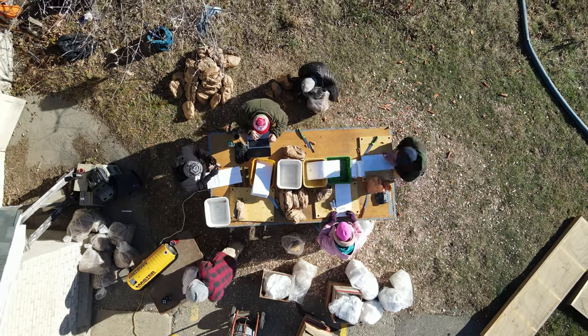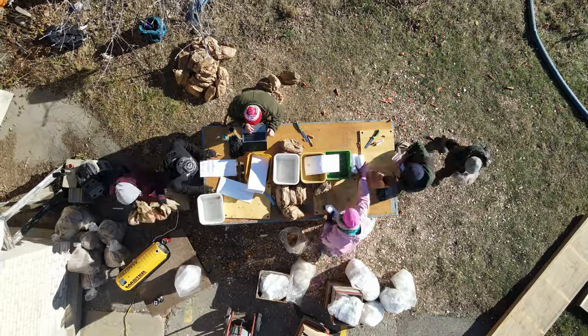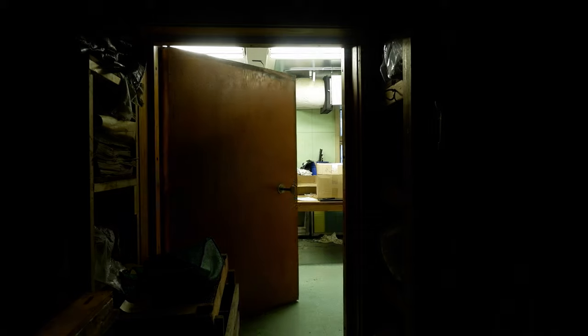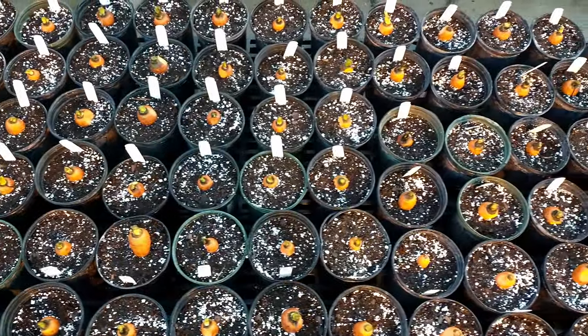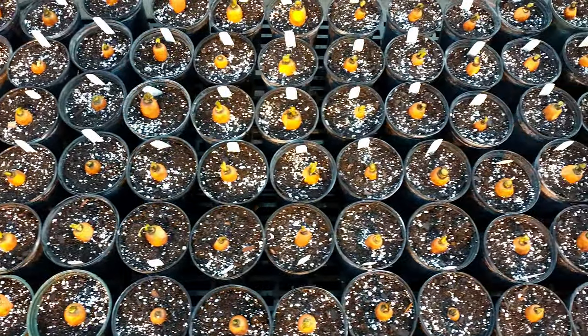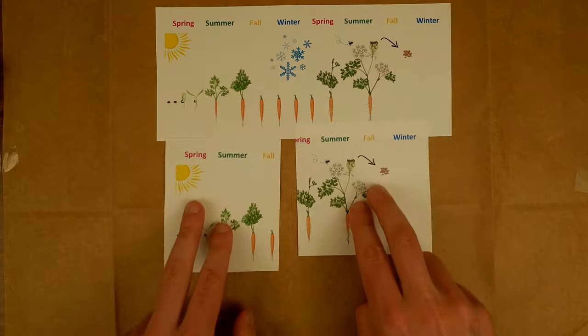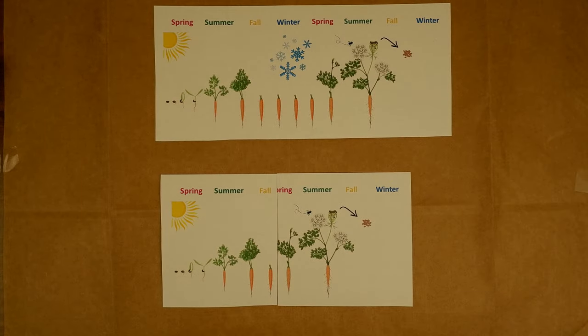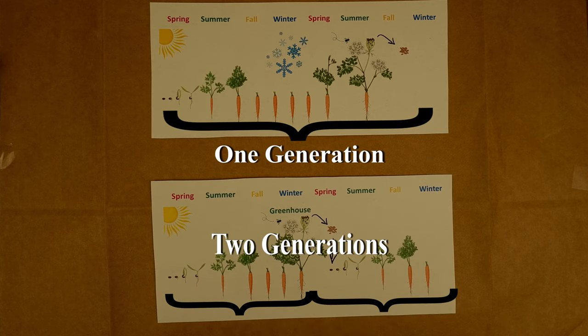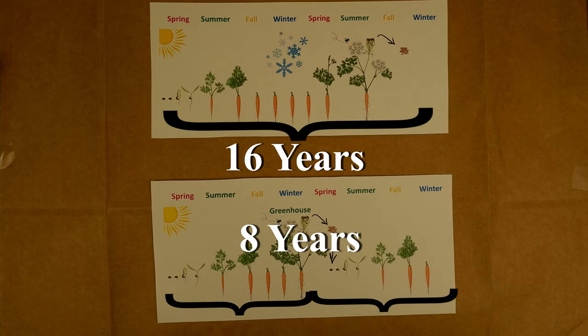To speed up the process, each fall we harvest the roots of our prospective parent plants and bring them back to the lab, where we store them in a large walk-in cooler for a few months to simulate winter. Then we plant the roots in pots in the greenhouse. The warm temperatures make the carrots think that it's spring and they grow leaves and eventually begin to flower. By having a greenhouse season each winter, we can essentially double the speed of our breeding process, which is a big deal since it often can take eight or more cycles of crosses to produce a new variety.